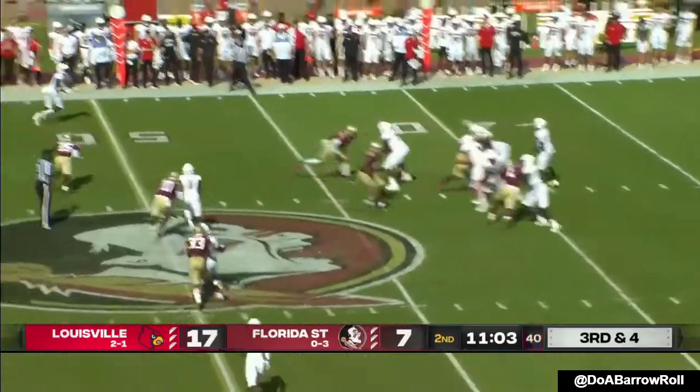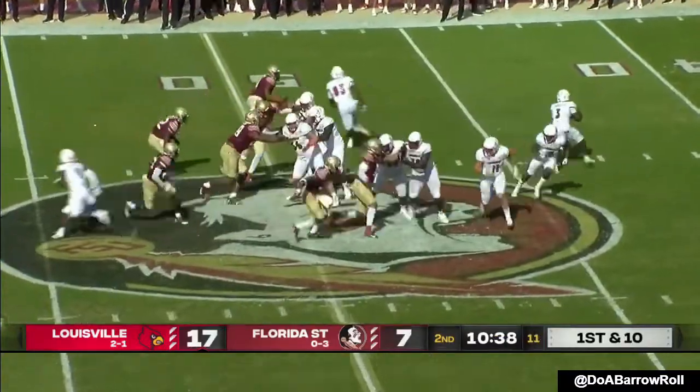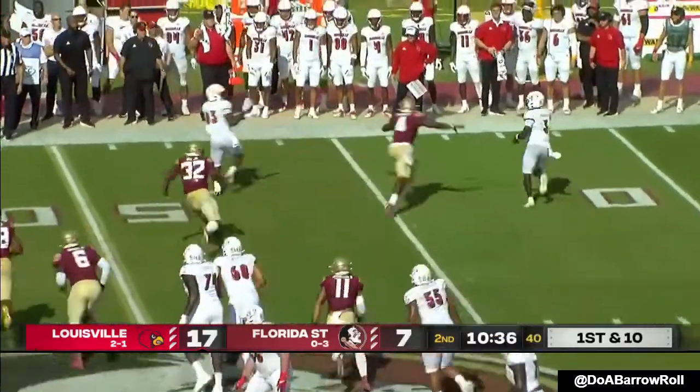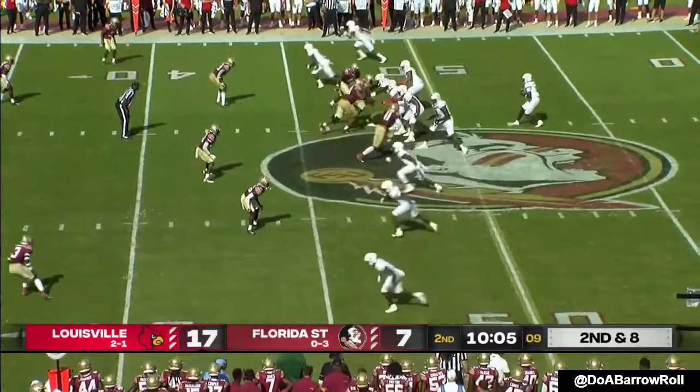Louisville four for five on third down. Cunningham off play action — Cunningham to Marshawn Ford, tiptoeing this passer. But you've got a run option on the scramble off that.